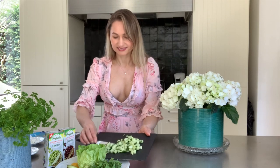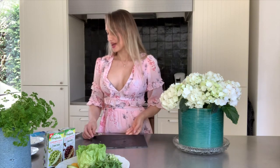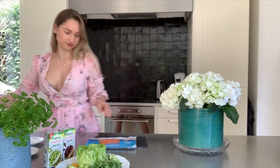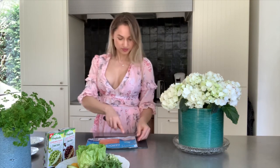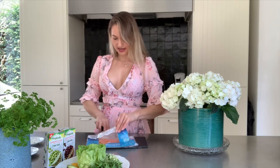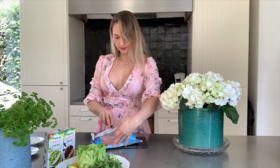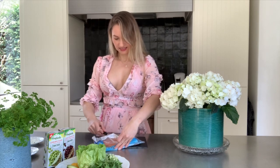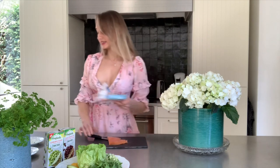My cucumber is ready, my eggs are ready. I'm going to open my salmon and use about half of it. I'll put some lemon on it and add some pepper.